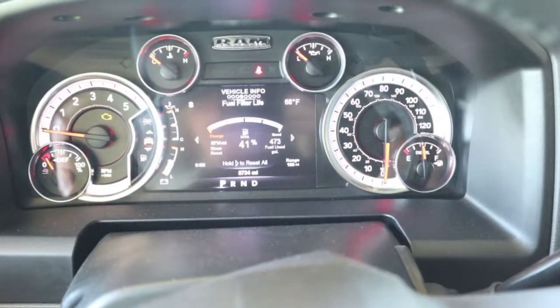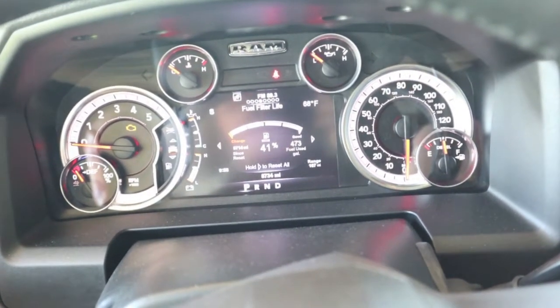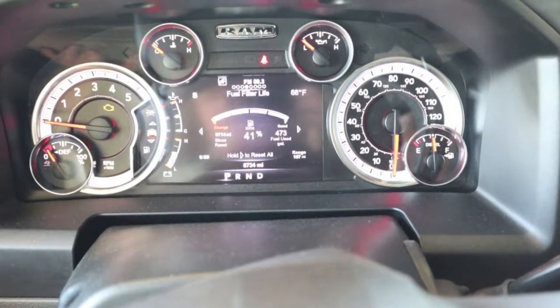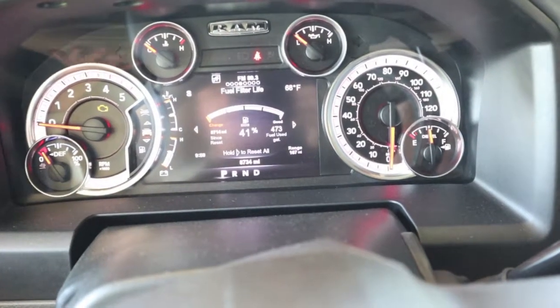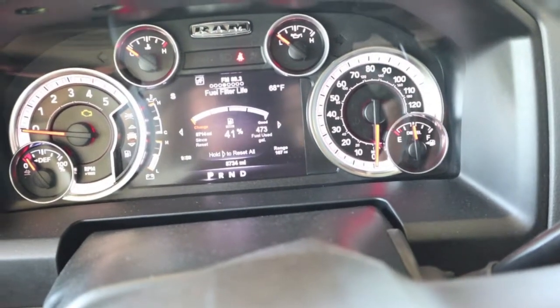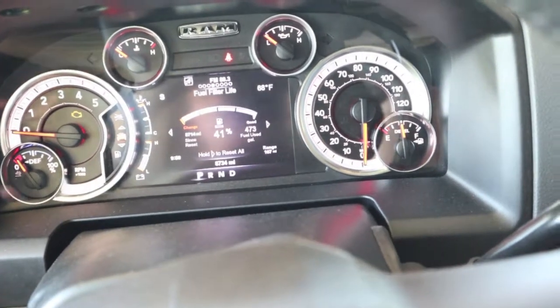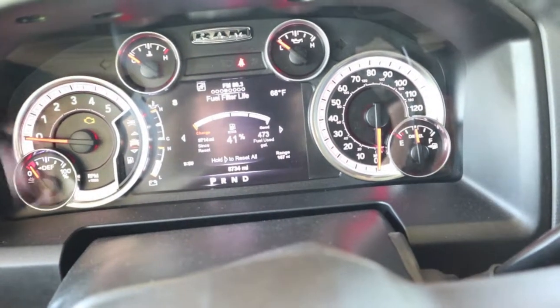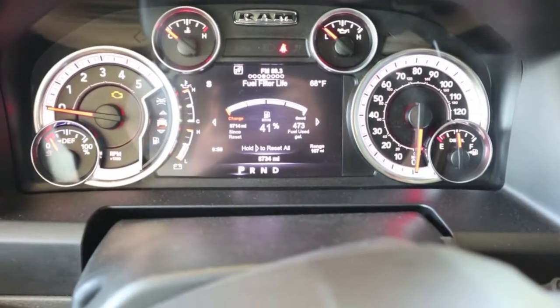You can see the fuel filter life: 41 gallons used, 473. I'm not sure if the number of gallons used even comes into the equation — I think this is simply mileage-based. On the oil it seems like it's exactly 15,000 miles: every 150 miles is one percent, and my truck's been running the same way on the fuel filter — every 150 miles it drops a percent.